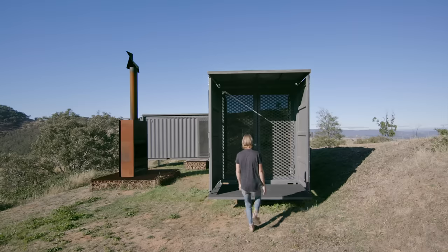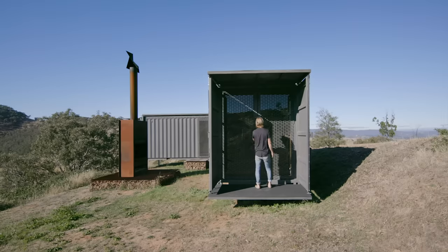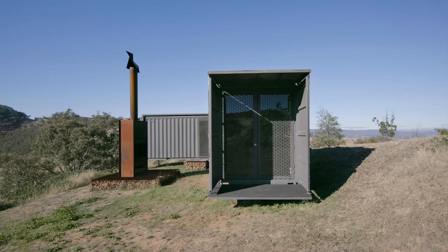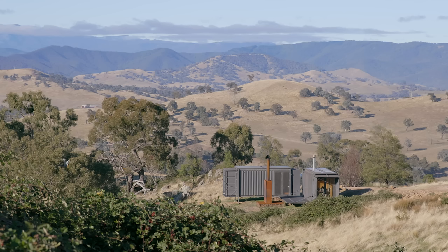It's wild up here being on top of the hill. All the locals said to me, 'Why would you buy a hill?' and my kids still say, 'Dad, we wish you bought a flat block of land.' It makes it so special because when it's cold, it's so cold, and when it's hot, it's hot.